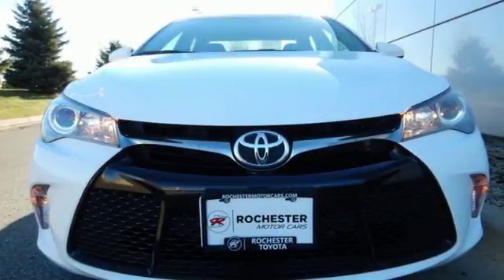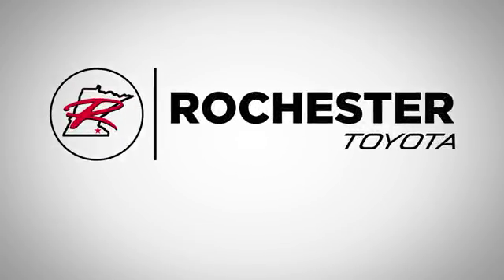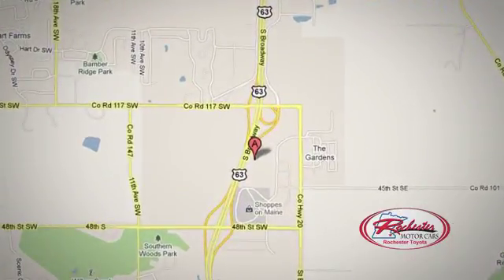Reward yourself with one of the most recognizable and reliable cars on the road. Make this Camry yours today. 63 South in Rochester, Minnesota. Click or stop in today. We're conveniently located between 40th Street and 48th Street Southeast on Highway 6.